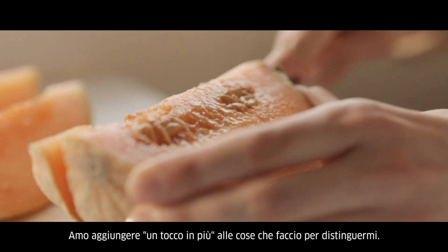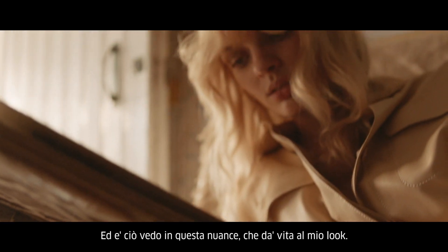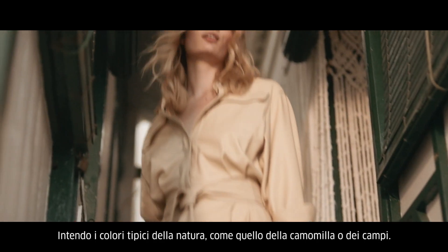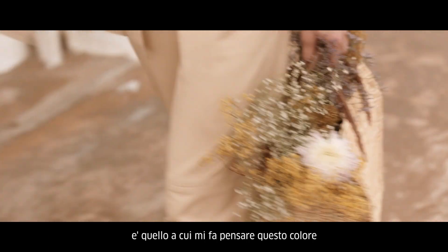There's nothing I like more than to add a little something to stand out. And that's how I see this shade and how it perks up my look. I'm into natural colors — I mean colors from nature, like chamomile for instance, or wheat fields. And that's what this color reminds me of.